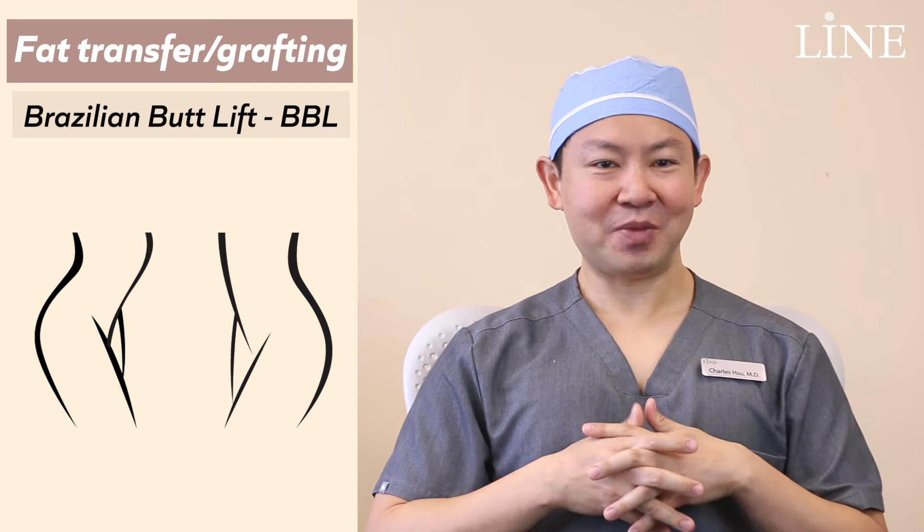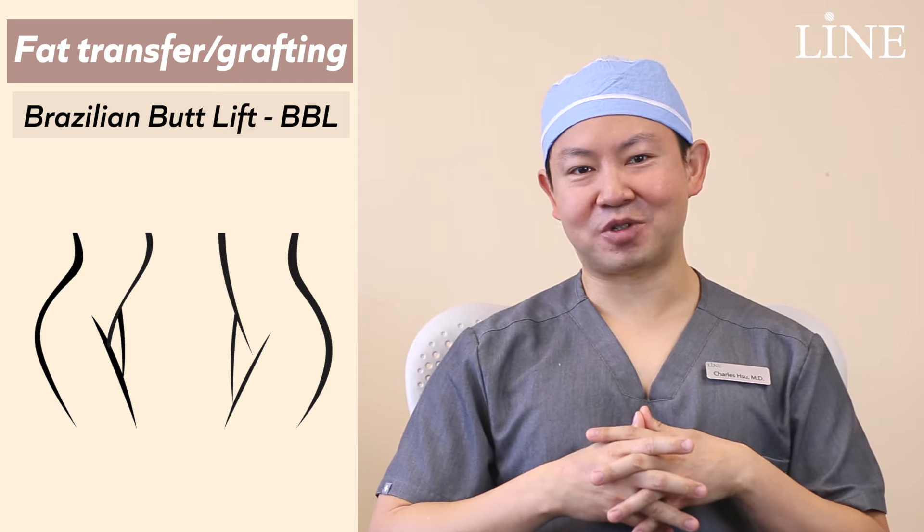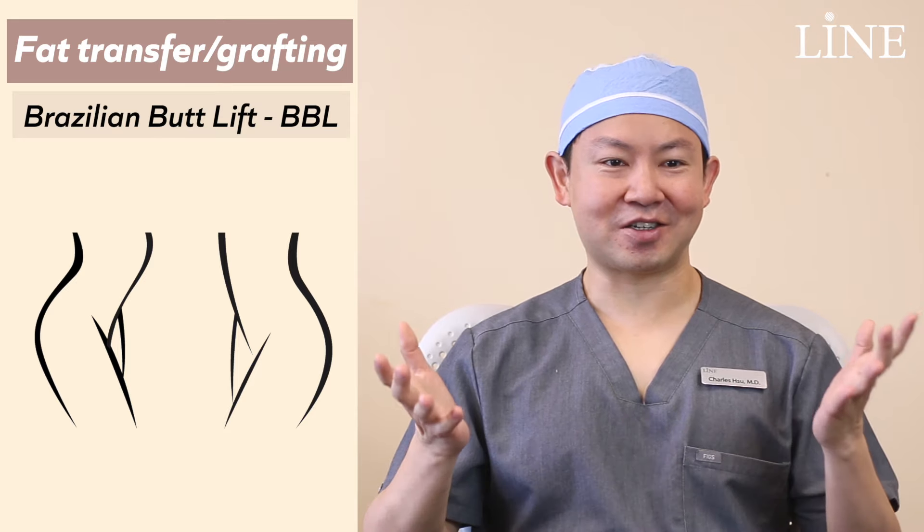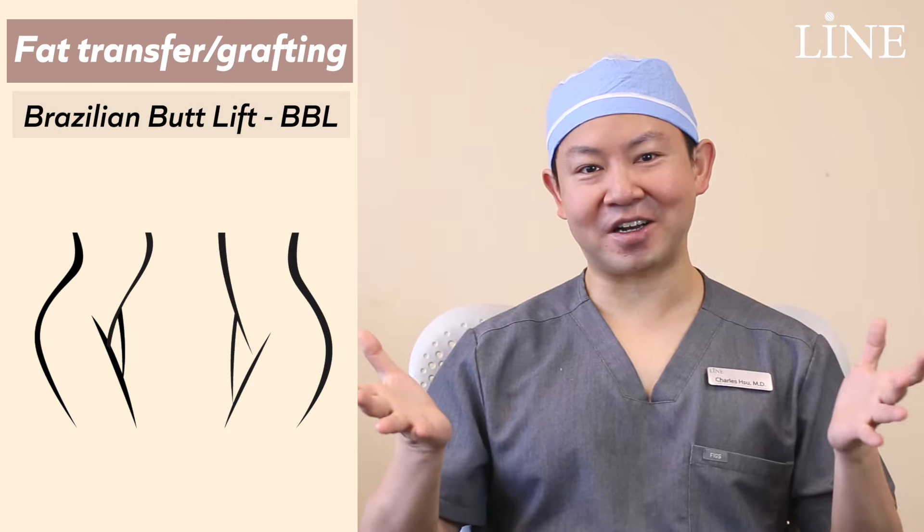Hi, Dr. Xu here from Lyme Plastic Surgery in Los Angeles. Today we're going to talk a little bit about fat transfer to the buttocks or fat grafting, also known as the Brazilian butt lift or BBL.